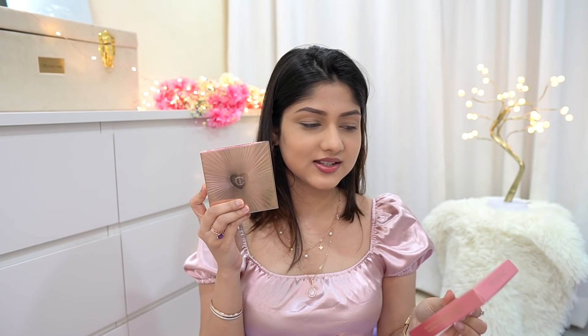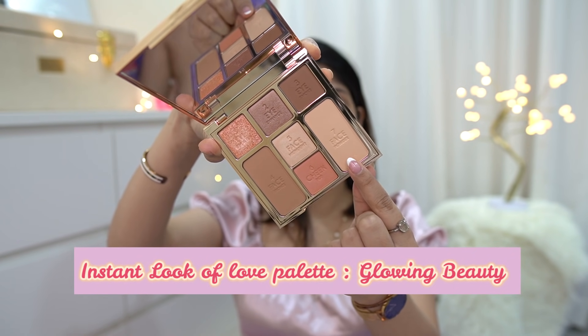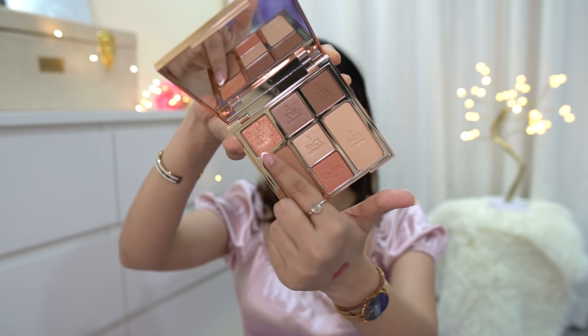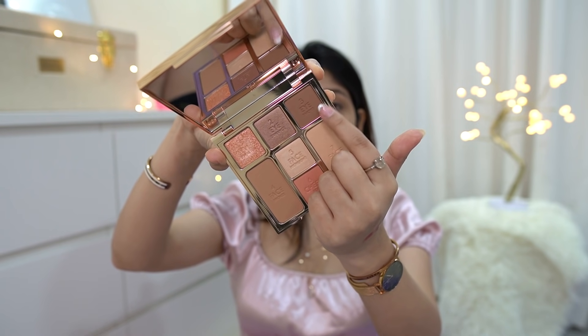Let's move on and do our eyes. I have these two palettes right here. This is the face palette called the Instant Look of Love in a Palette — it's like a five-minute face on the go. Look at the beautiful packaging. It has a setting powder, a contour and bronze powder, a blush, a highlight, two shimmery shades for the eyes, and also a contour shade you can use on your eyes and face. I haven't set my face yet, so I'm just going to take this powder and lightly set my face — my forehead and nose.